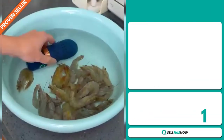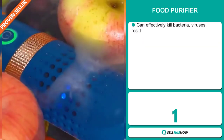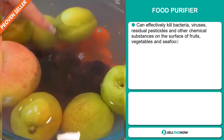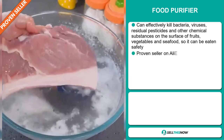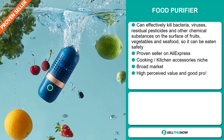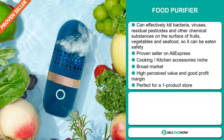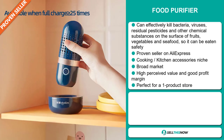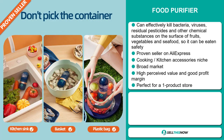Our next product is the Food Purifier. This can effectively kill bacteria, viruses, residual pesticides, and other chemical substances on the surface of fruits, vegetables, and seafood, so it can be eaten safely. It's a proven seller on AliExpress with many, many orders, and it falls under the cooking, kitchen, accessory niche market. We also think it has a broad market base, it has a high perceived value, it'll give you a good profit margin, and it's perfect for a one-product store.